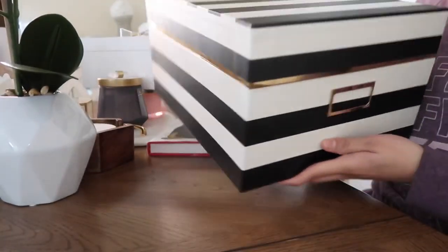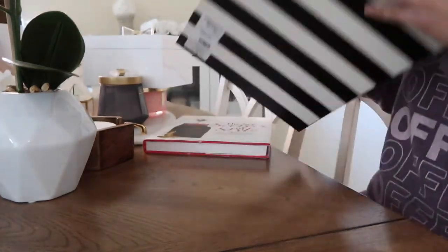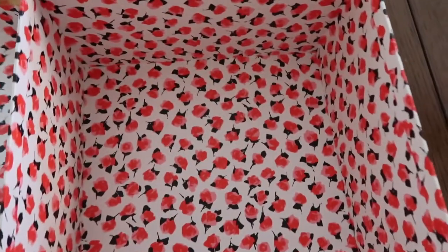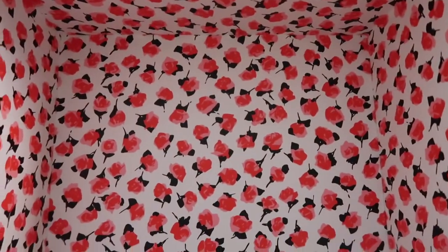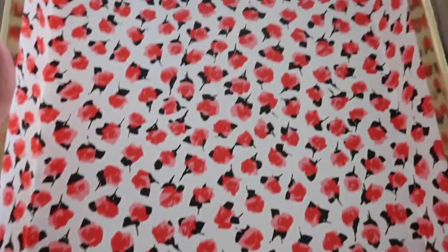I found this Kate Spade storage box. This was $12.99 and I thought it was really cute. It has a gold trim around it, it's really sturdy. When you open it you find these pretty roses inside — I really love that.